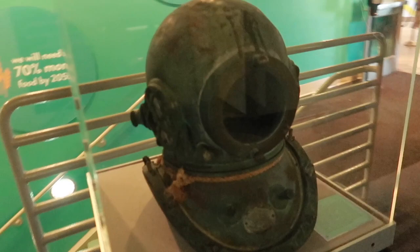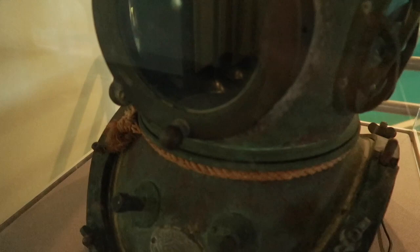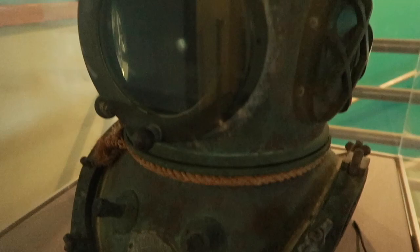Look at this air helmet for diving — this is from 1930. That is so cool. Can you imagine putting that heavy thing on? It could definitely sink you.